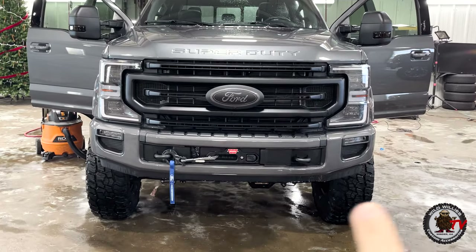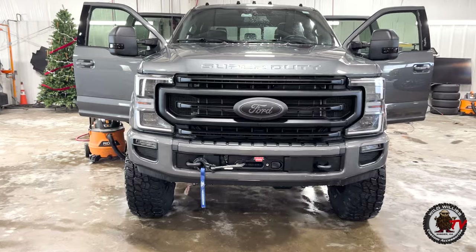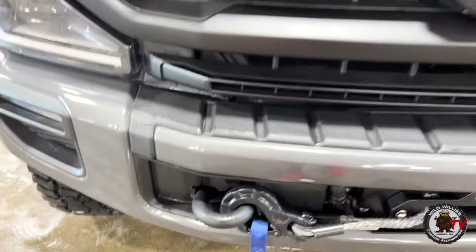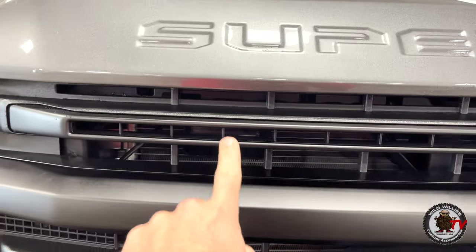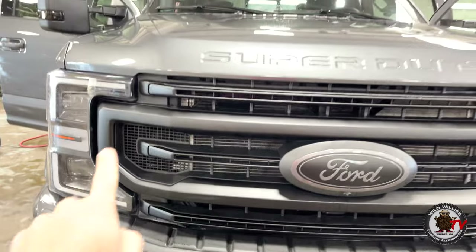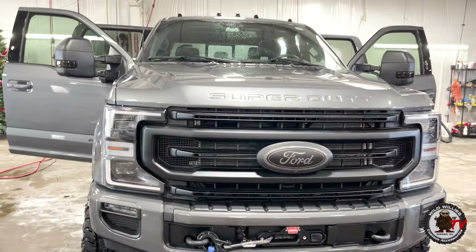Up front you can tell we did a trimmer valence down below. Got the warn winch hidden behind the bumper — that is a great new addition that Forrest did. Toe hooks done in satin as well, satin on all four of these bars, the bottom one, and the circular bar in satin as well. Truly amazing.